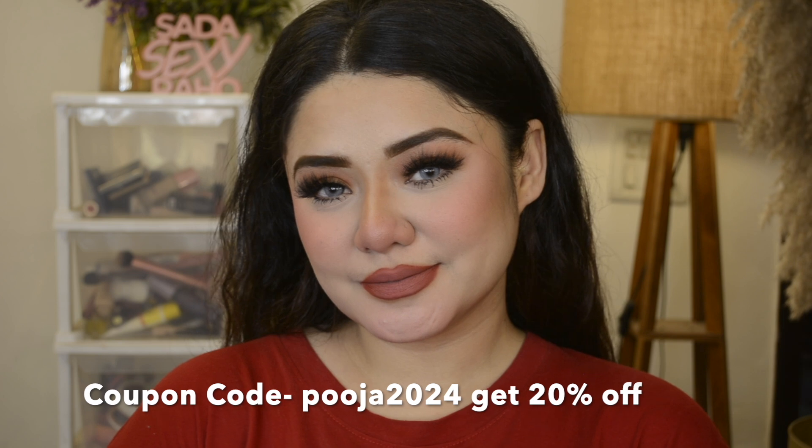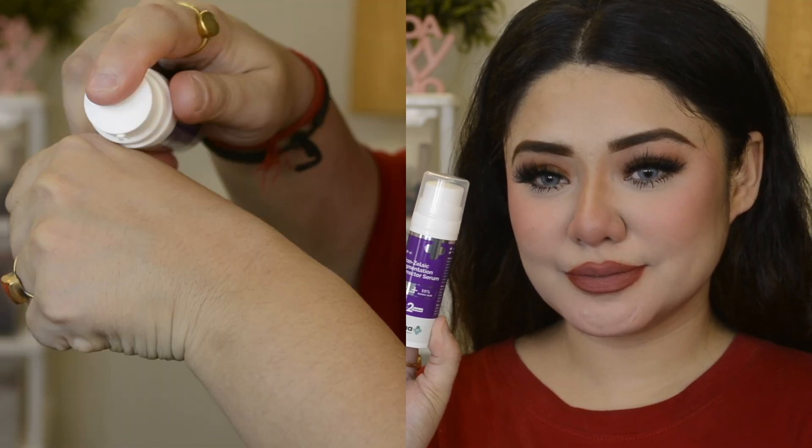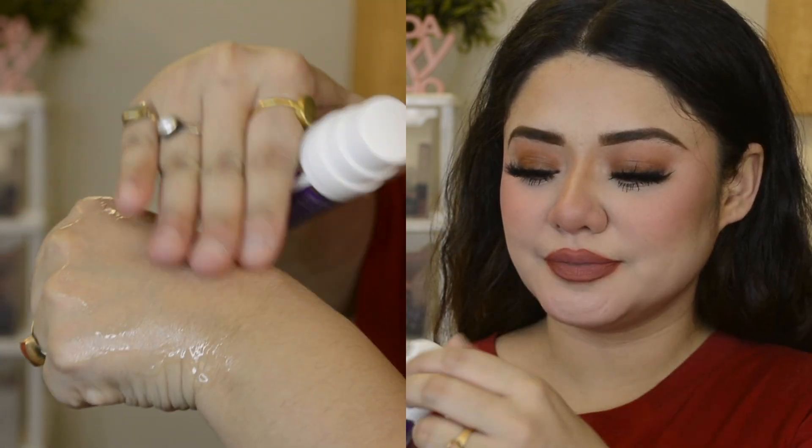Today I will share this product with you which you are going to love. Dermacove has launched the Transalic Pigmentation Serum, and this has the power of 2 actives: 2% Tranexamic Acid and 10% Azelaic Acid.